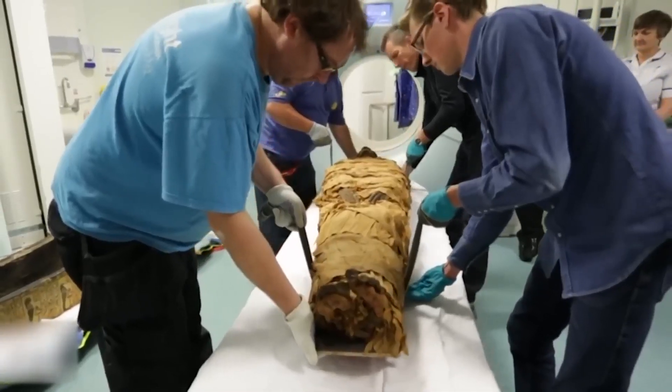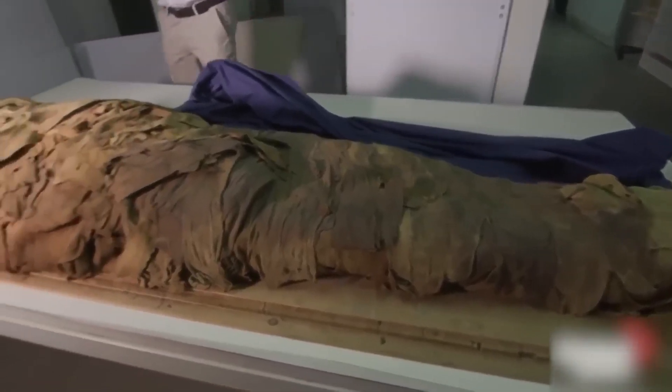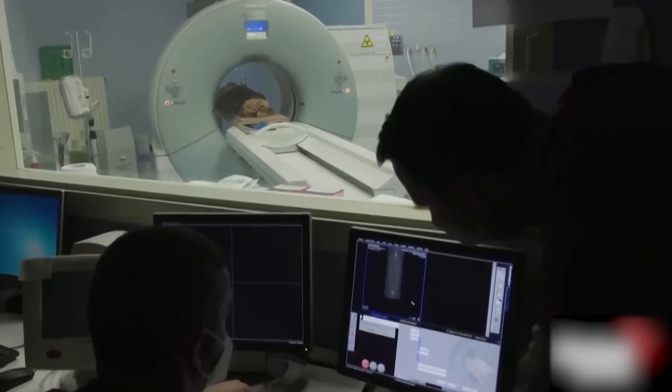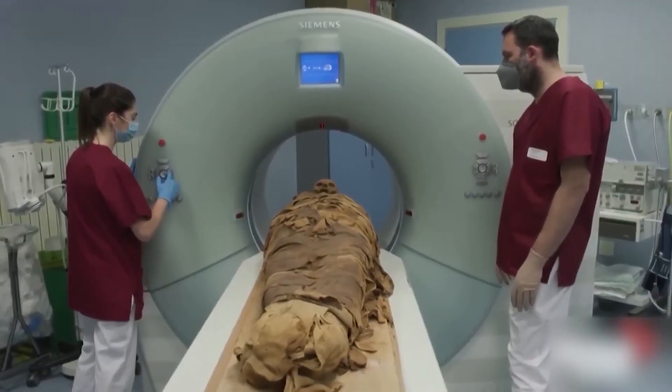However, 3,000 years later, scientists discovered his body and then went to a 3D printer alongside other devices to help recreate the voice of the priest. Granted, it's not as striking as how the Mummy Queen looked when she was alive, but that's still pretty cool. They were able to get a sound or two from this process. Now imagine if we could get whole voices from fallen figures to know how they sounded when they were alive.